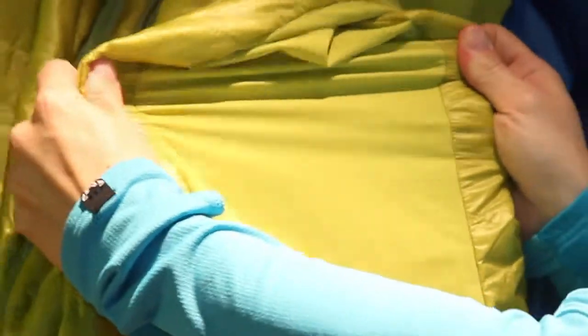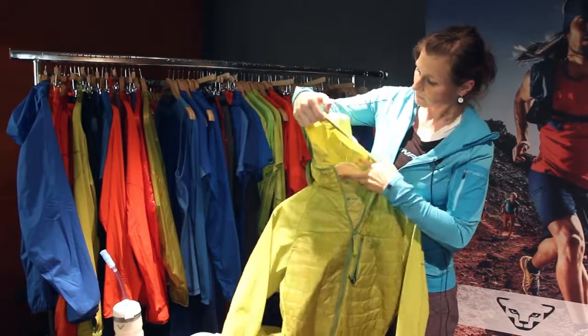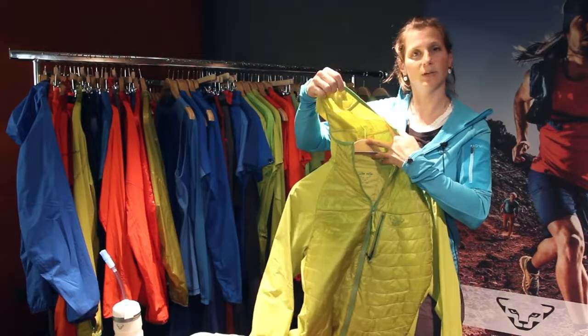It has nylon stretch inserts on the side and a very well-formed, stretchable hood.